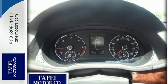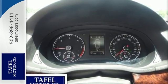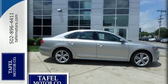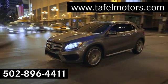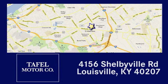This Passat appeals to many customers. Come in before it's too late and make it yours today. Visit us online at taffelmotors.com, call or stop in at 4156 Shelbyville Road in Louisville. A memorable experience awaits.